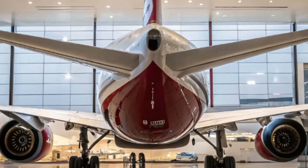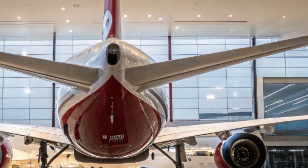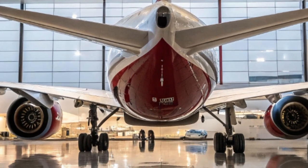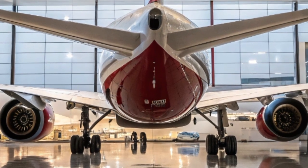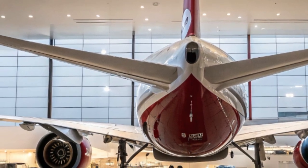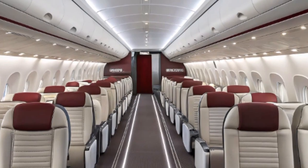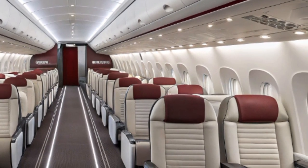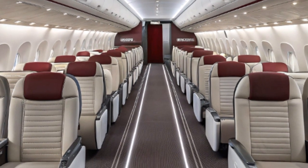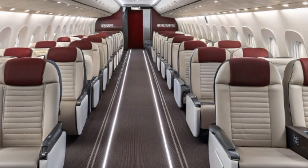As of 2025, the Boeing 777X family consists of two main variants: the 777X-8 and the 777X-9. The 777X-9, the larger of the two, has already captured the spotlight with its impressive range of over 7,200 nautical miles and seating capacity of around 426 passengers in a typical two-class configuration. The 777X-8, slightly shorter, is designed for long-haul routes with an extended range exceeding 8,700 nautical miles, targeting flights such as Sydney to London non-stop.